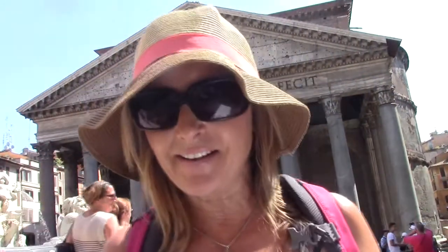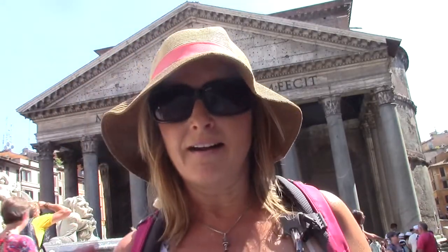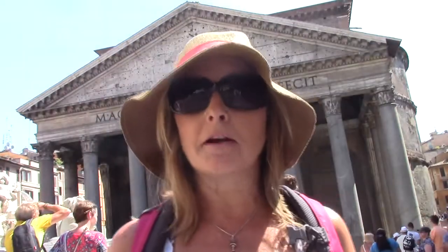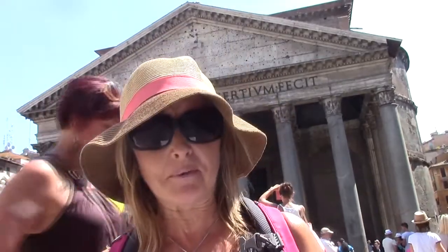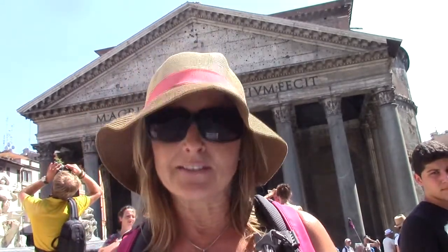All right everyone, here I am once again — it's Miss G and I'm in Rome, Italy. I am standing in front of perhaps one of the most famous buildings in the world. I'm a nerd because I've got the camera situated on top of a garbage can, and there are many tourists walking around me. This woman is just a little wack, but it's okay — I will suffer the embarrassment for you.